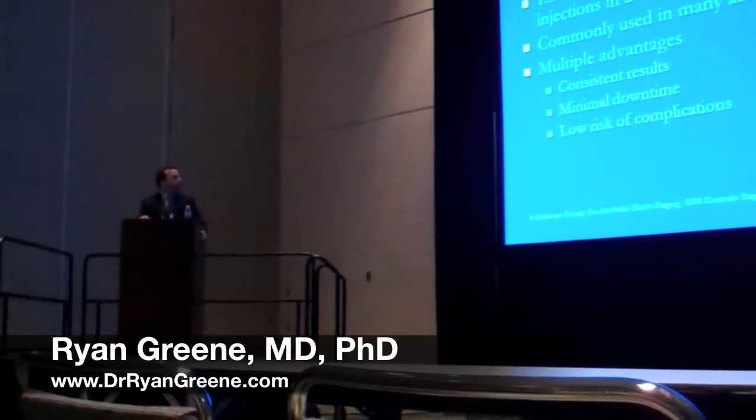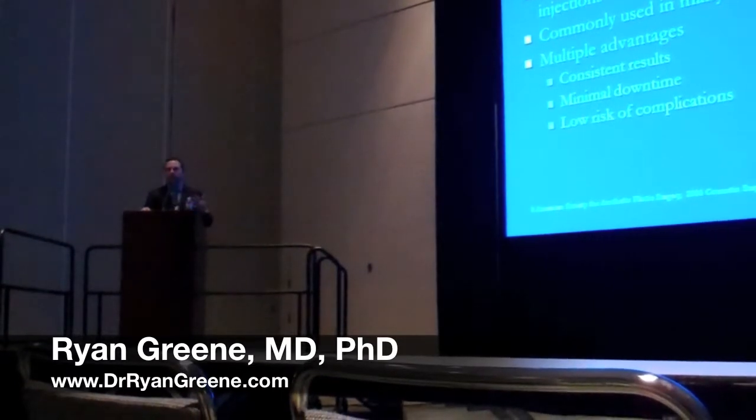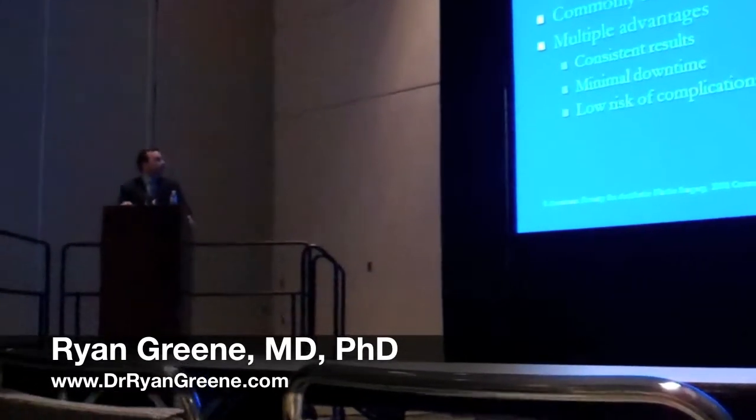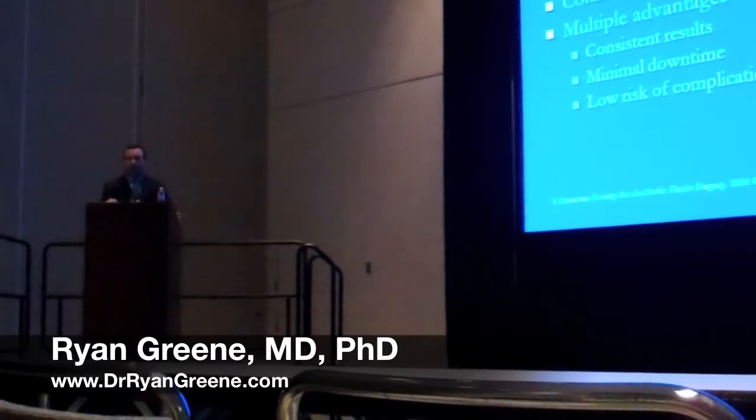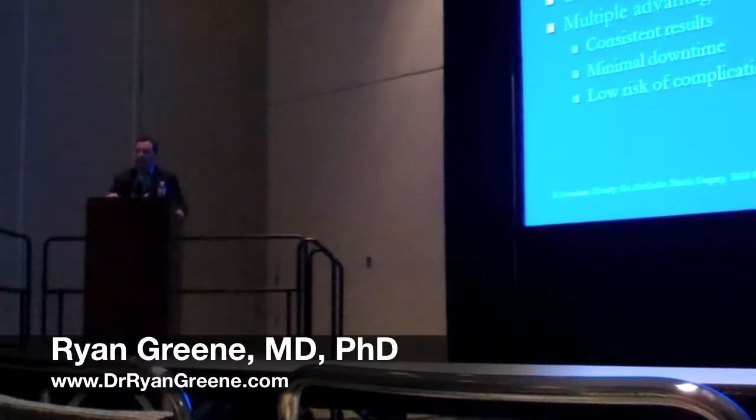In many areas of the face, as we're well aware, these indications seem to be evolving and expanding. There are multiple advantages to the use of dermal fillers. They typically provide consistent results, minimal downtime, and relatively low risk of complications.